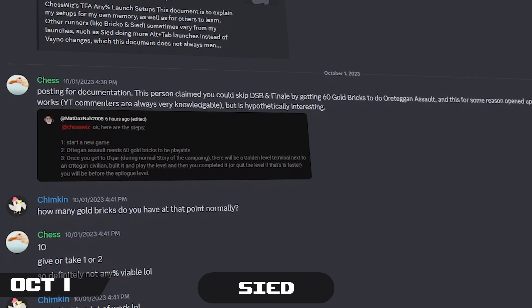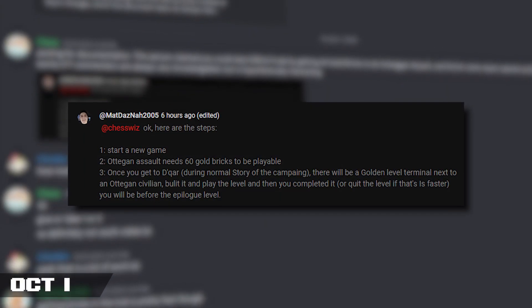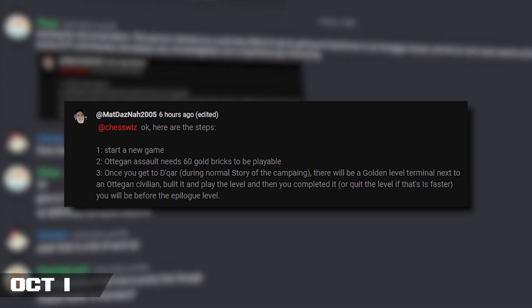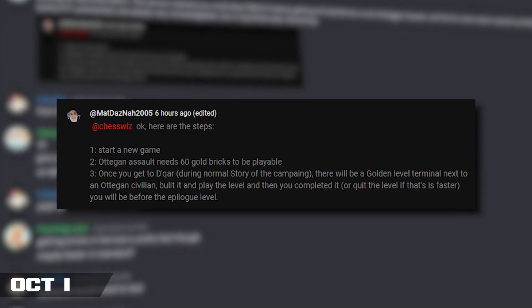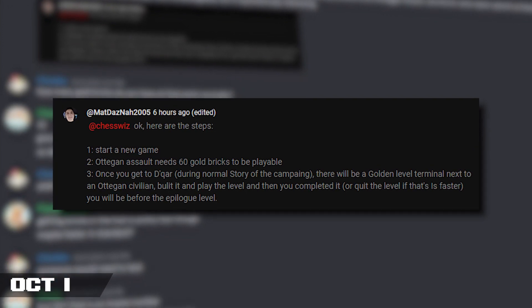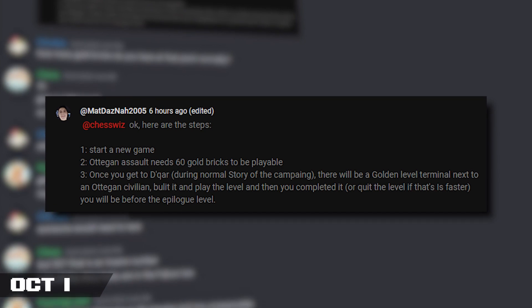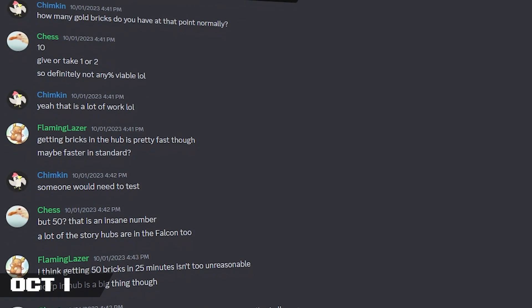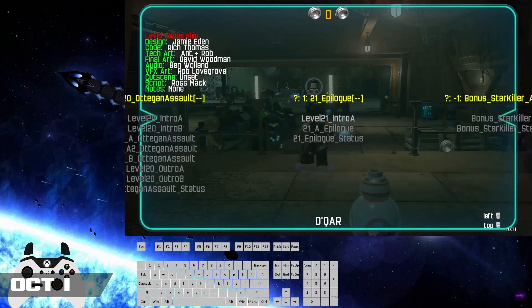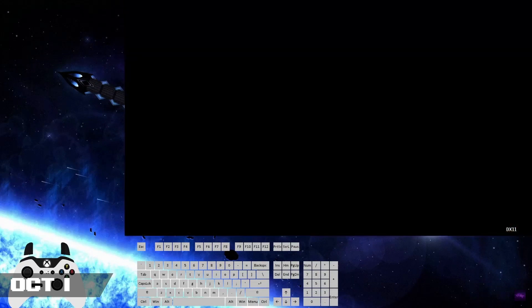On the first day of the month, the community was very surprised when Chesswiz got a YouTube comment on one of his LEGO Star Wars: The Force Awakens runs, which described a way to skip a couple of story levels in the game. The person claimed that by getting 60 Gold Bricks you're able to play one of the bonus levels, Ottegan Assault, and that this supposedly skips the story up to the final level of the game, the epilogue. This quickly got attention from the community, and a couple of hours later, using the debug menu, I was able to verify that it was true — playing through Ottegan Assault did in fact skip to the end of the story.